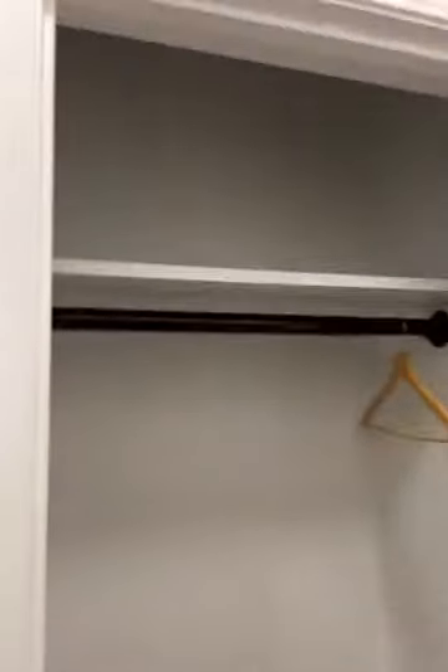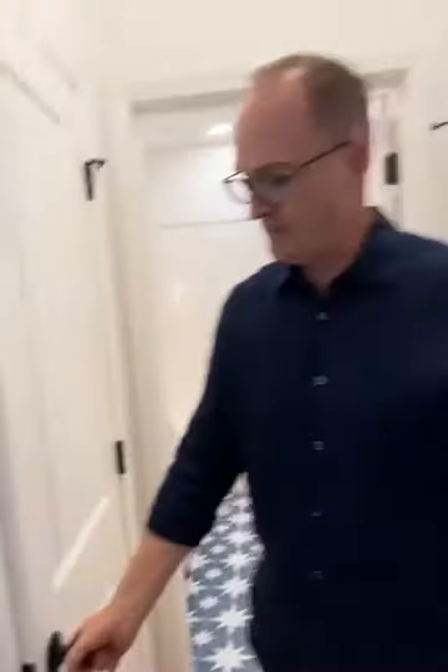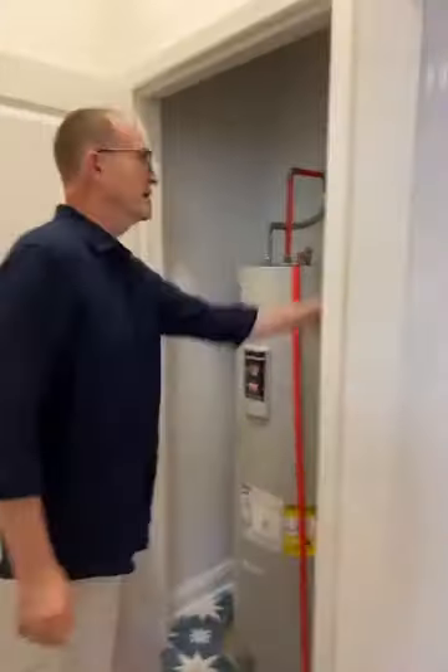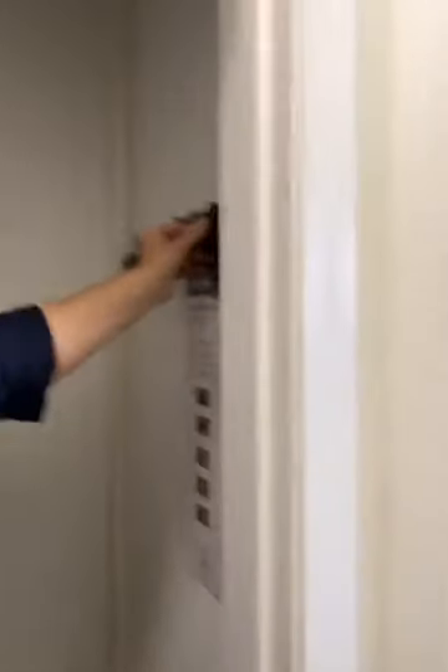There's a little coat closet so you or your guests can hang your coats — added storage with a shelf up top. There's also a water heater closet with a rack where you can hang brooms and different items like that.